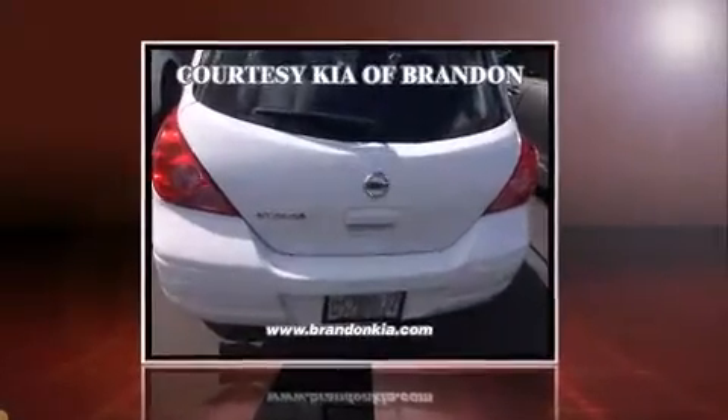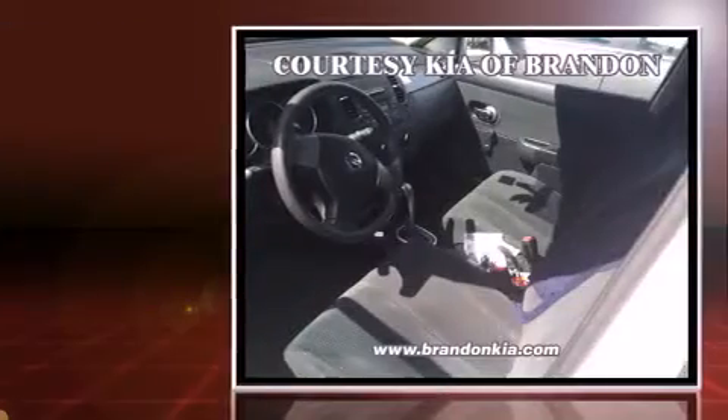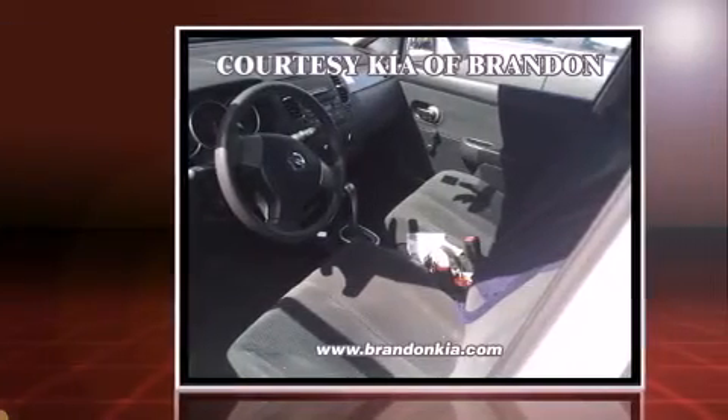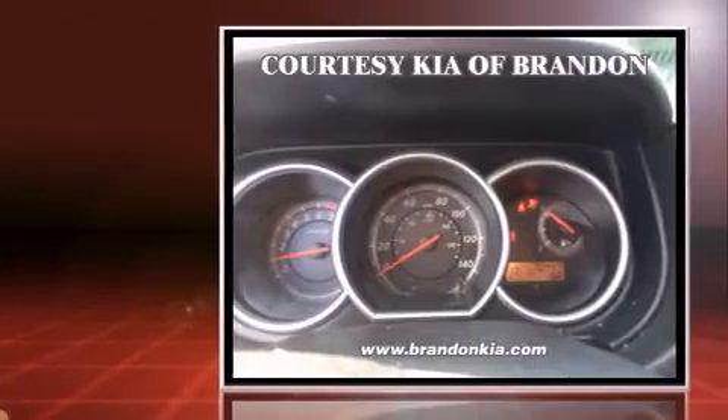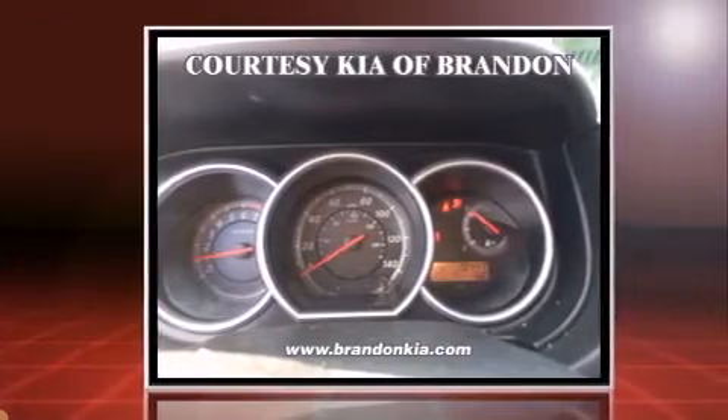Climb inside the 2011 Nissan Versa. This four-door, five-passenger hatchback is still under 75,000 miles. It features a front-wheel drive platform, an automatic transmission, and a 1.8-liter four-cylinder engine.